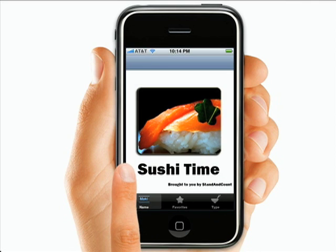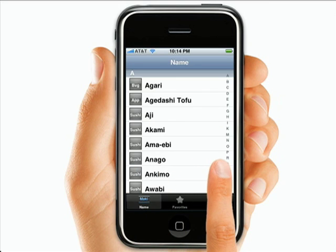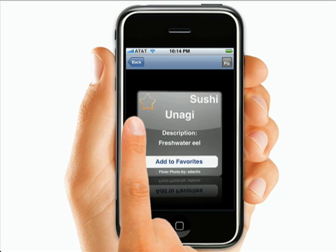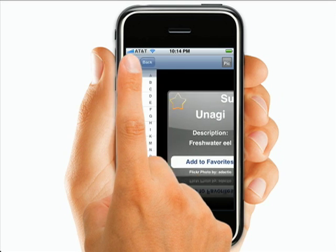You know when you're at a Japanese restaurant and you don't know what unagi is? With Sushi Time from the App Store, you can find out what exactly it is and what it looks like. Eel. I'll pass.